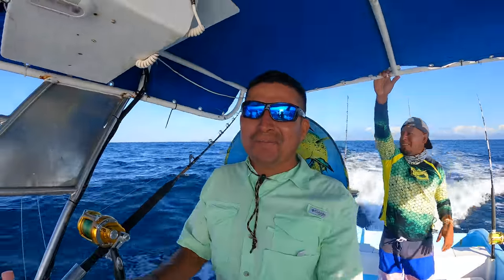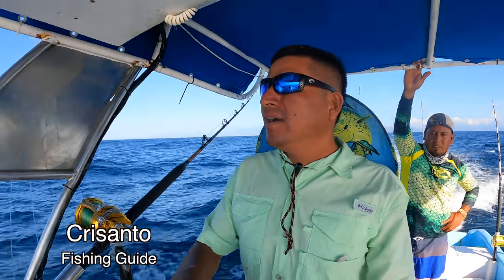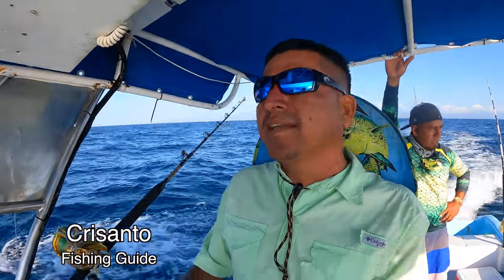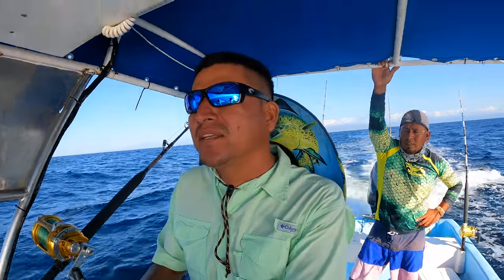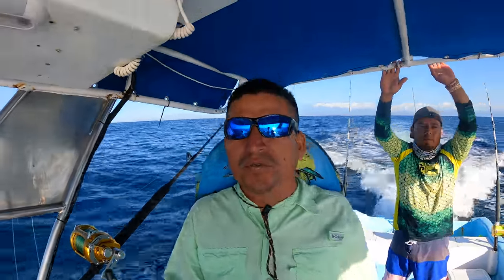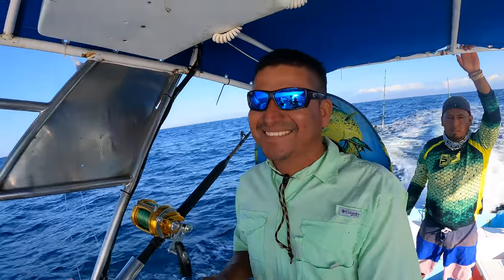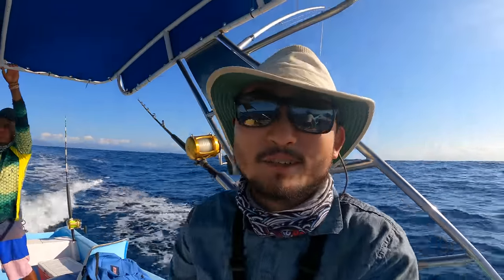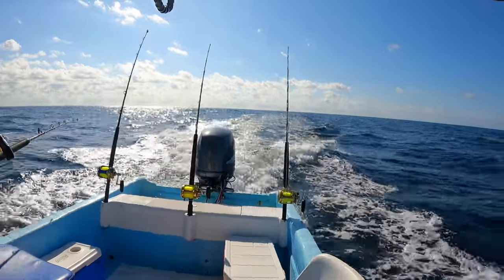Hello everyone! We are enjoying the beautiful water here in Huatulco, Oaxaca, Mexico, with my friends from California. We are doing some trolling with lures and baits, trying to catch mahi mahi, sailfish, and marlin. We're about 10 miles away from shore, so we're in a really nice area to catch some pelagic species. Hopefully we catch one of those species very soon!